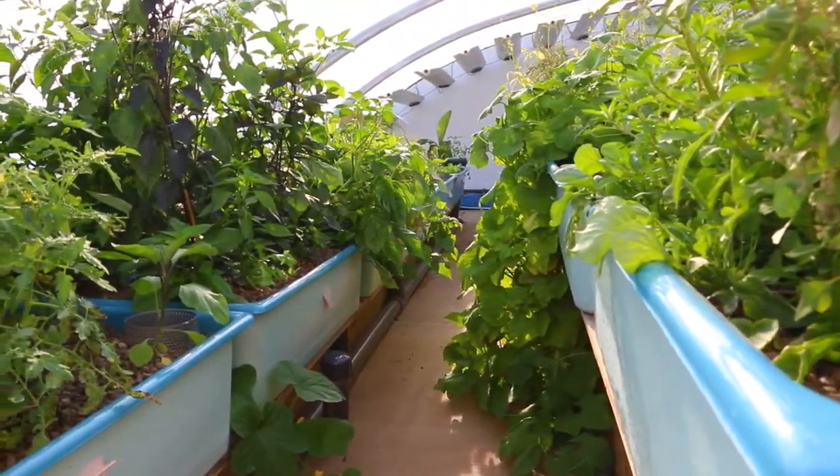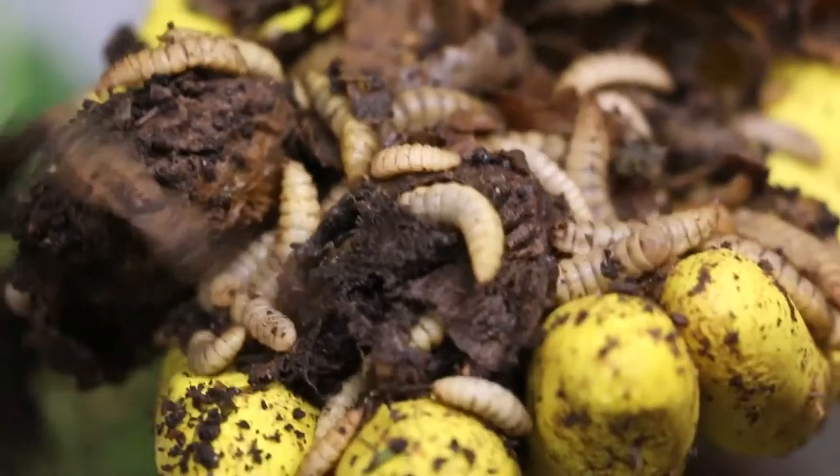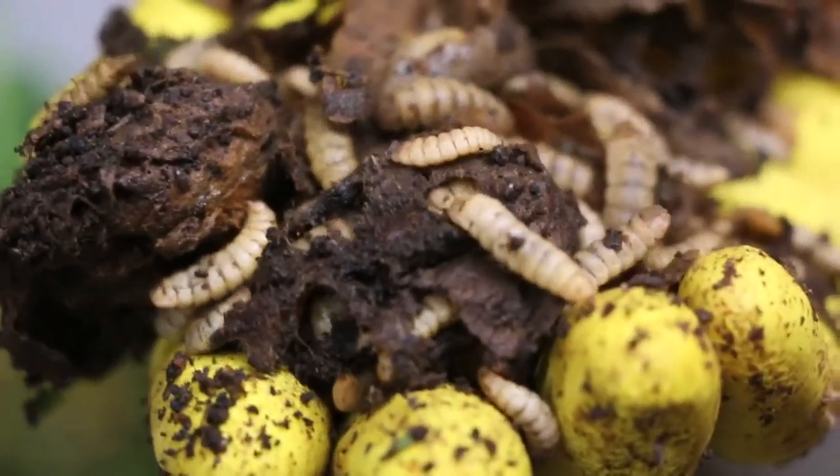What aquaponics embodies is integrated farming — this idea and philosophy of joining the wastes from one system into the inputs for another, connecting everything together to reduce the amount of inputs. I think that's really, really valuable.